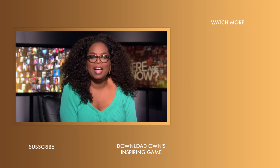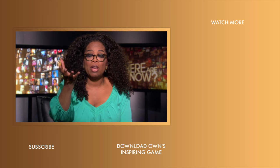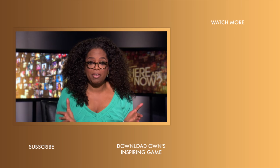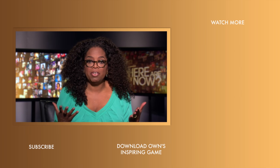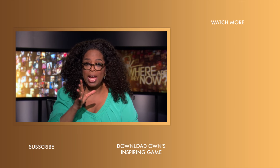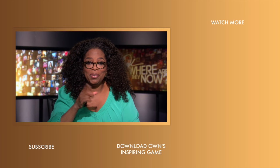Hi, YouTubers. I'm excited to give you an update about our own YouTube channel. Now you can find new videos every day — the kind of videos that will make you look at life differently, and they may even make you laugh a little bit. Subscribe to the OWN channel today, and we'll see you on YouTube.